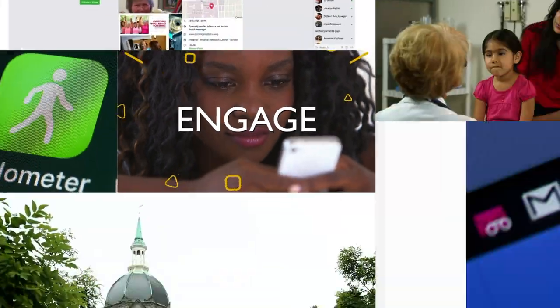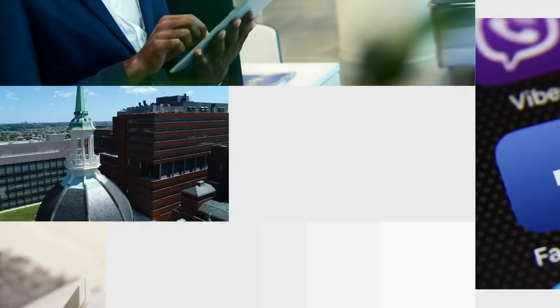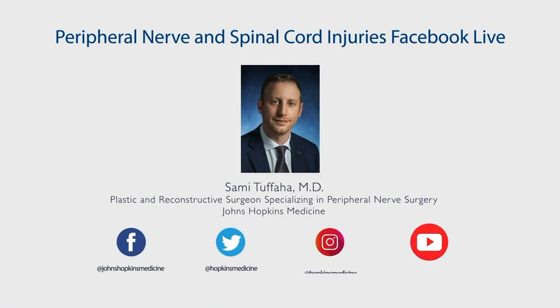Here at Johns Hopkins Medicine, known for groundbreaking research, teaching, and medical care. Welcome to Facebook Live from Johns Hopkins Medicine. I'm Elizabeth Tracy. And I'm Sammy Tafaha. I'm a plastic surgeon here at Johns Hopkins, specializing in hand and upper extremity surgery.